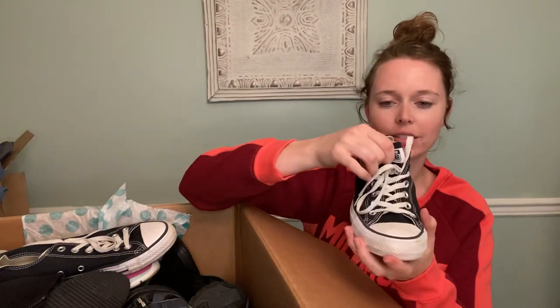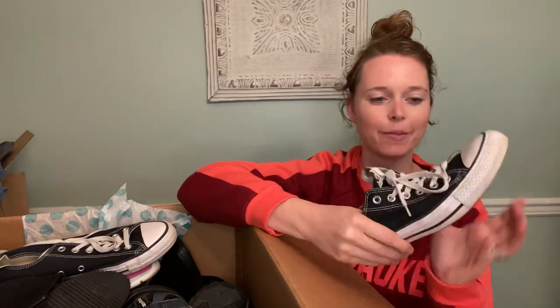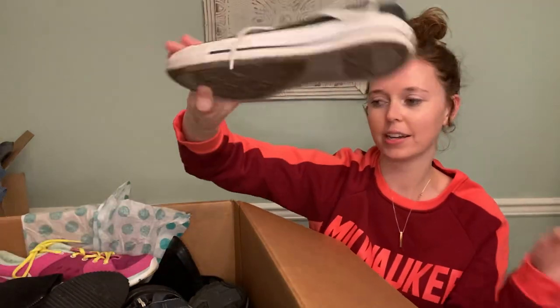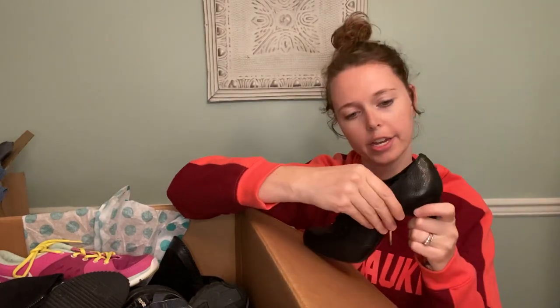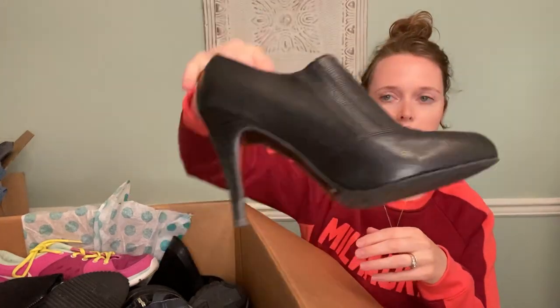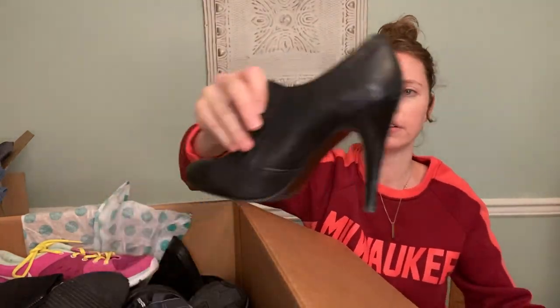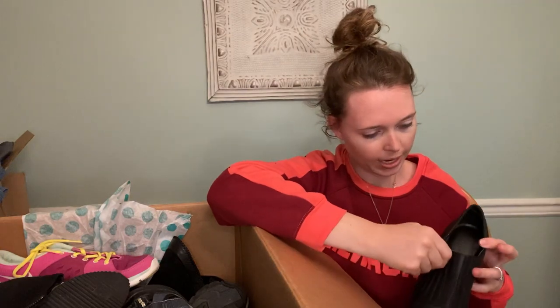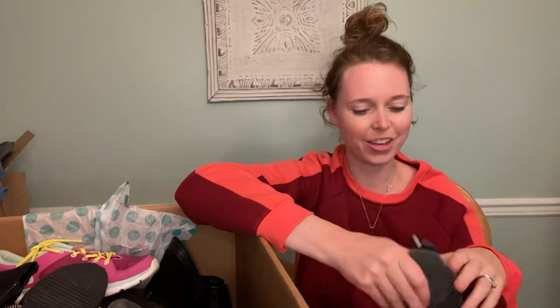We have a pair of Converse, of course. Size eight — it says men's eight and women's eight, kind of weird, I thought there was a typo — but classic black Converse. Here is a Banana Republic boot; can't find the size but it's in very good condition. Kind of cool detail right there — black bootie, which I'm excited about. I love fall wardrobe and sourcing boots and fall stuff.